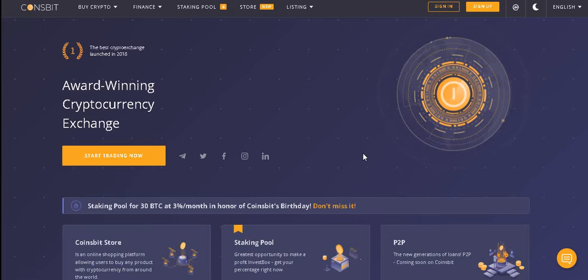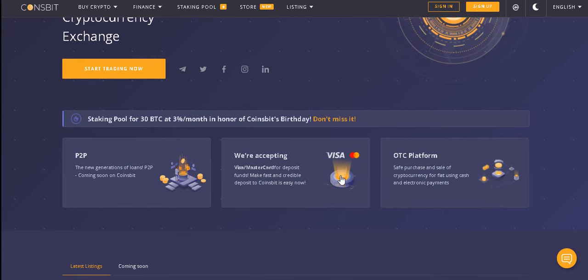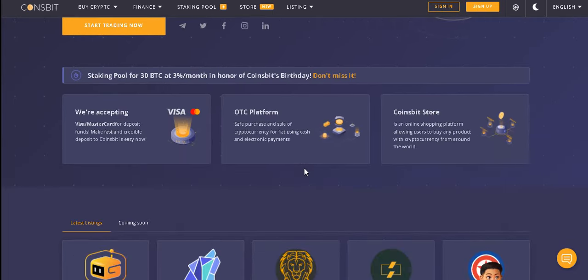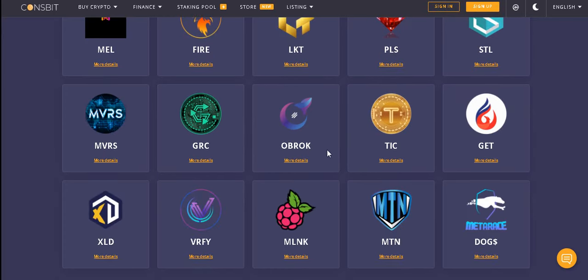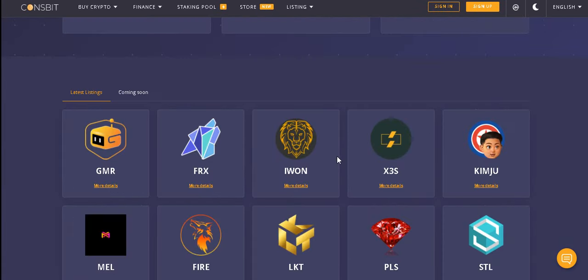Hello everyone, this is Crypto Cornell. Today our video will be about CoinsWith. What is CoinsWith? CoinsWith allows you to easily buy and sell crypto coins in the global market. There should be assurance in doing this — CoinsWith is top of the list of reliable websites.